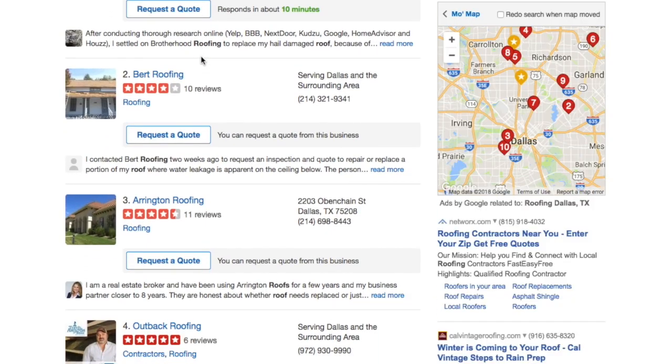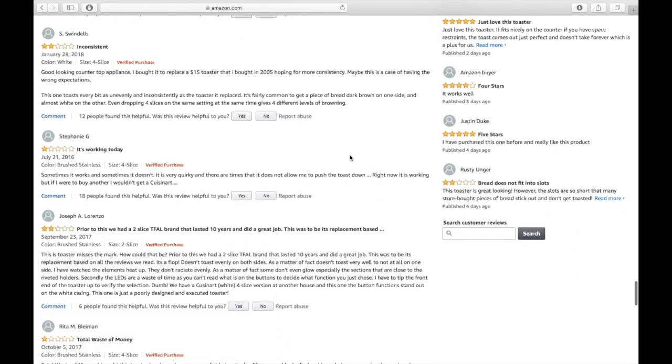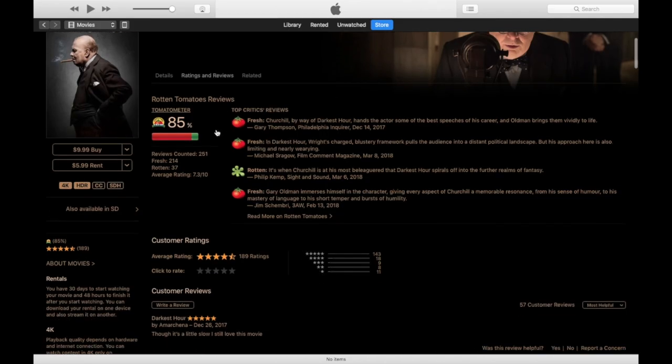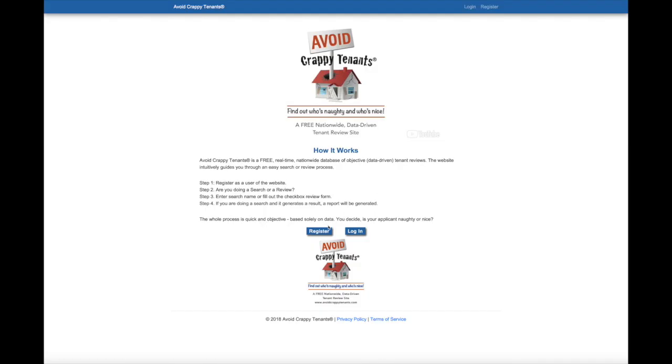Savvy people use review sites before purchasing or using all types of goods and services. The objective is to learn from the experiences of others. Now you can do the same for tenants.